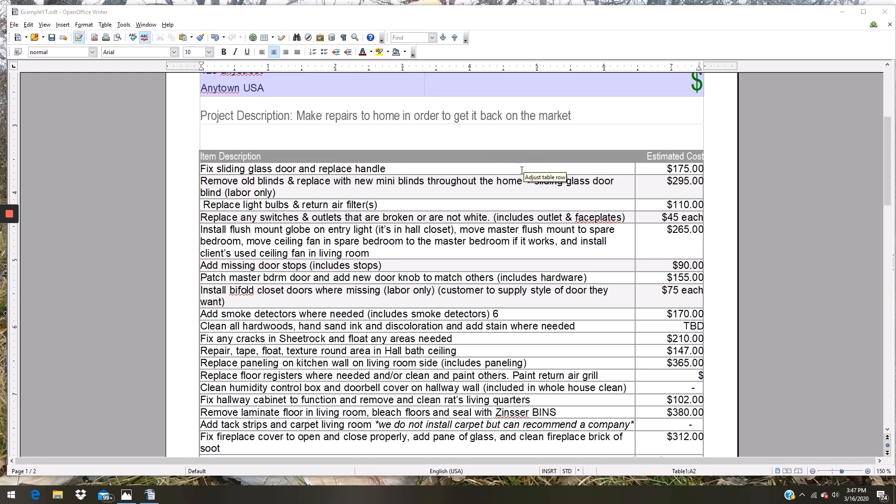Best case I can just adjust the rollers, but if I have to pull them out, put new rollers on the bottom, get it rolling, and put a new handle on — that's 175 bucks. Second line: remove old blinds, replace with new mini blinds from the home improvement store. He wants sliding glass blinds or those panel drape things. That's labor only at 295 — I think there were 13 blinds in the house not including the patio door. Clean all lights and the return air filter. That comes to 110.